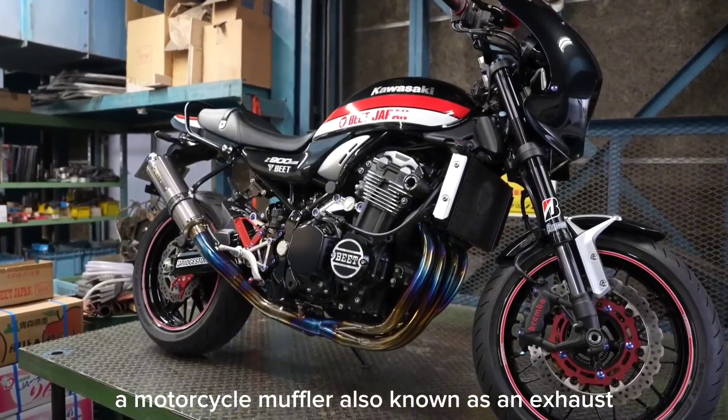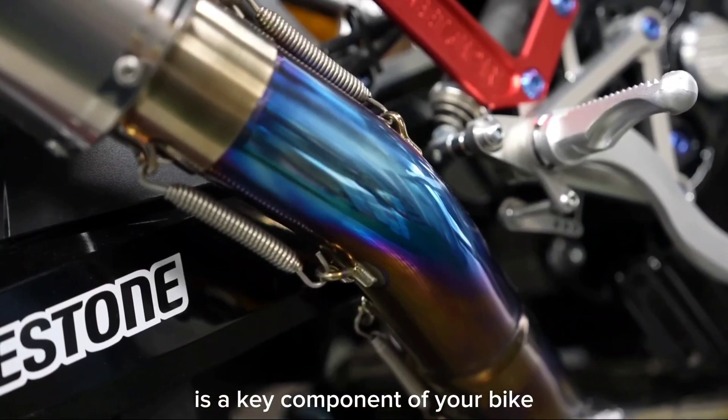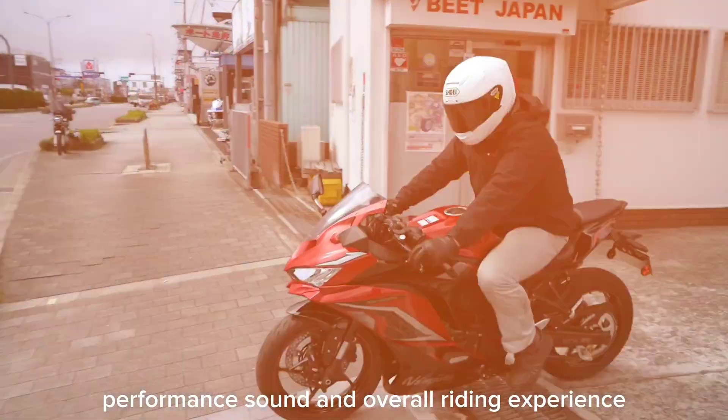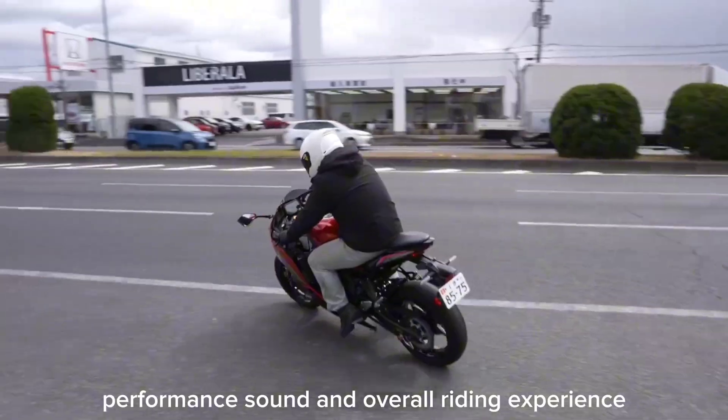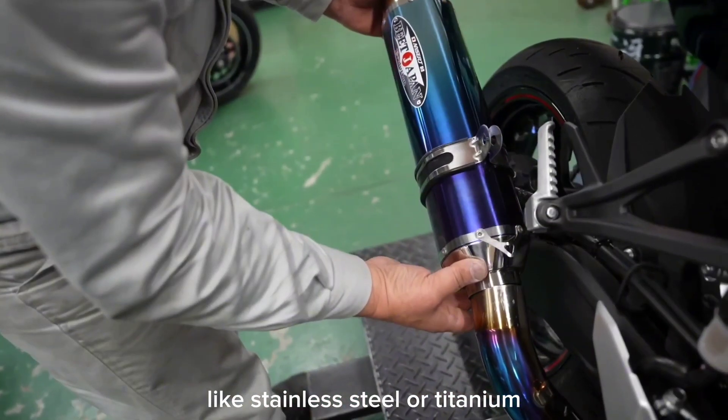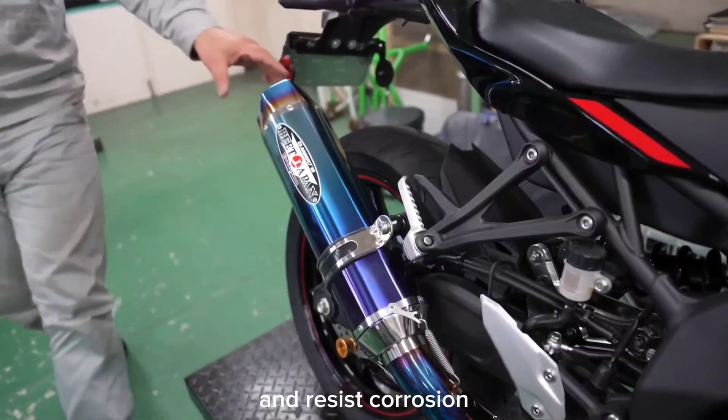A motorcycle muffler, also known as an exhaust, is a key component of your bike. It's not just a metal tube — it plays a crucial role in your motorcycle's performance, sound, and overall riding experience. High-quality mufflers are made from durable materials like stainless steel or titanium, which can withstand high temperatures and resist corrosion.